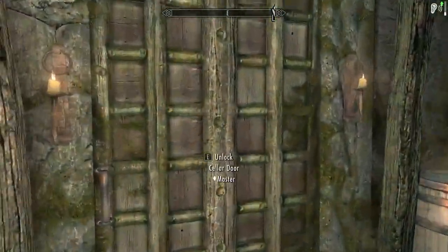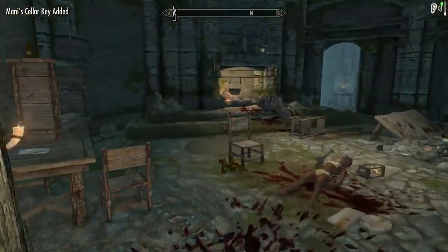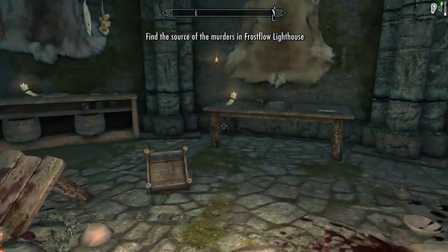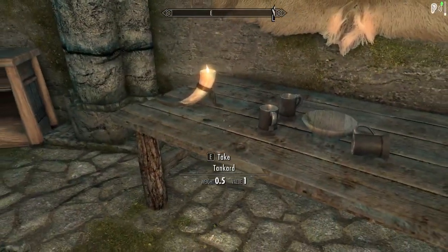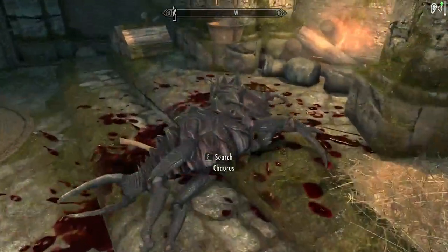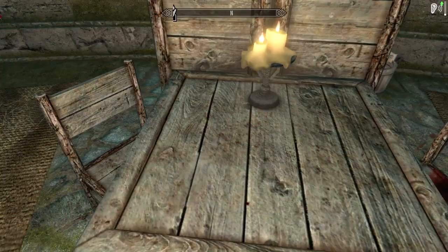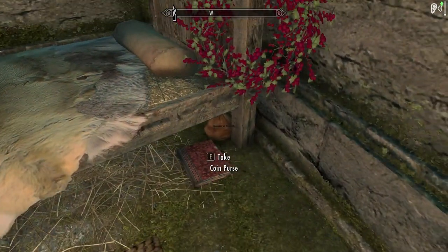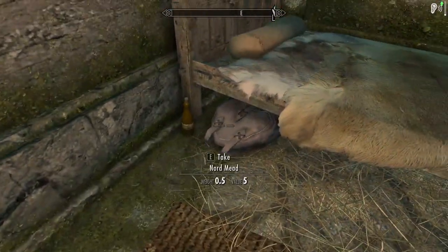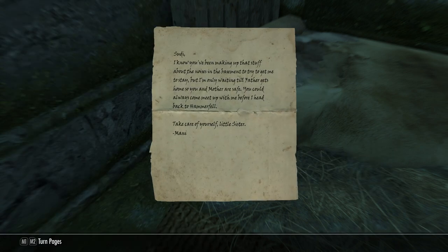This place is not in good condition. Let's check the cellar out in a second. 'Find the source of the murders' — got it. My guess is it's probably going to be some Chaurus. Let me read Sudi's journal: she moved here, hates it, there were scratching sounds in the basement — which we can actually hear right now. And there's a letter from Monny.